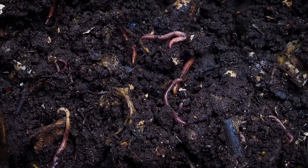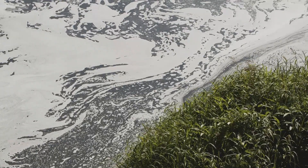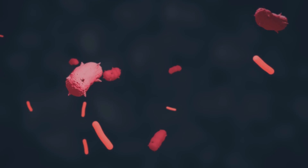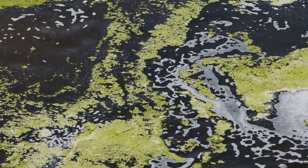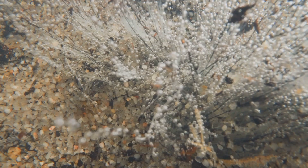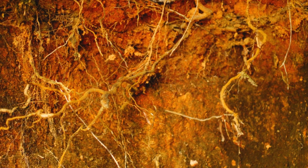While cyanobacteria excel at nitrogen fixation, the other two types of photosynthetic bacteria play equally important roles in maintaining a balanced and healthy ecosystem. Purple and green sulfur bacteria, as their name suggests, are experts at handling sulfur. They thrive in environments where sulfur compounds are abundant, such as anaerobic soils, sediments, and water bodies. These bacteria convert hydrogen sulfide — a toxic gas often produced during the decomposition of organic matter — into sulfate, a form of sulfur that plants can absorb and utilize for growth.